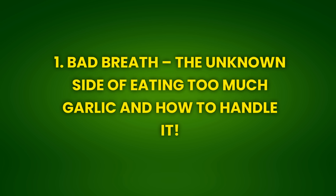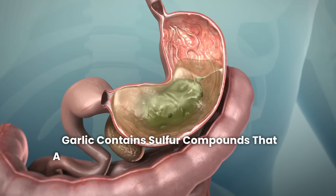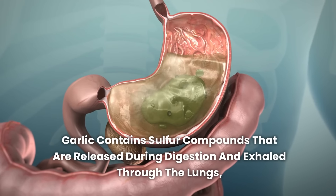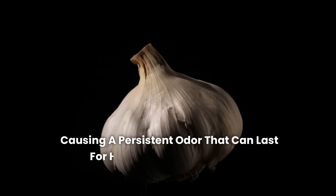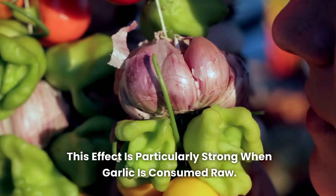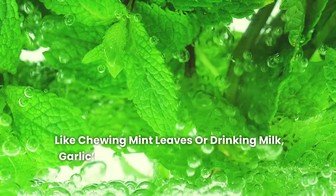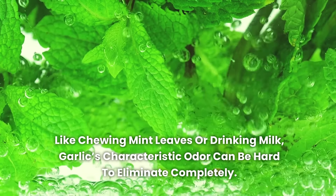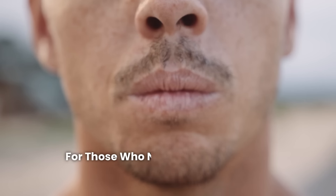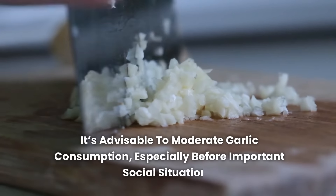Effect 1: Bad breath — the unknown side of eating too much garlic and how to handle it. One of the most well-known side effects of consuming garlic is bad breath. Garlic contains sulfur compounds that are released during digestion and exhaled through the lungs, causing a persistent odor that can last for hours or even days after consumption. This effect is particularly strong when garlic is consumed raw. Although there are some tricks to minimize bad breath, like chewing mint leaves or drinking milk, garlic's characteristic odor can be hard to eliminate completely. For those who need to maintain fresh breath, it's advisable to moderate garlic consumption, especially before important social situations.